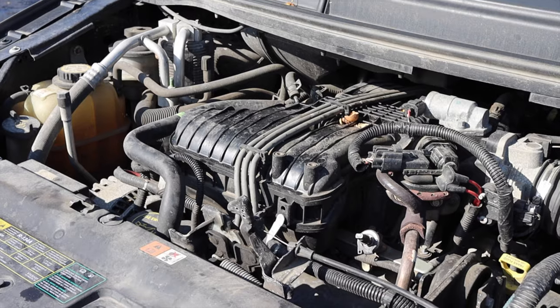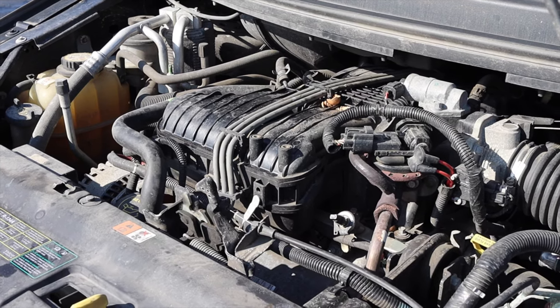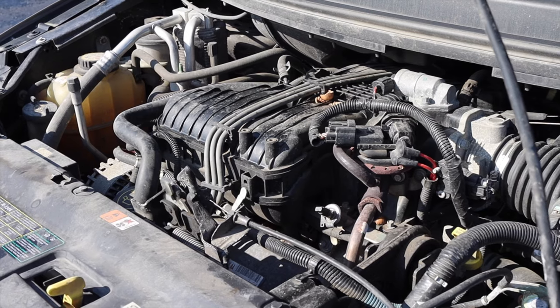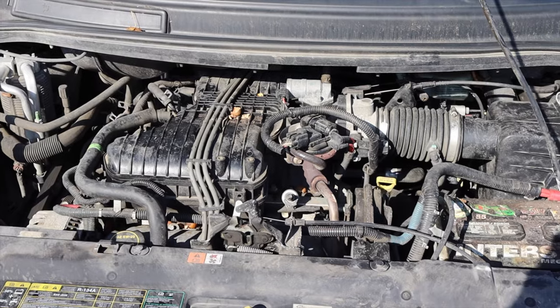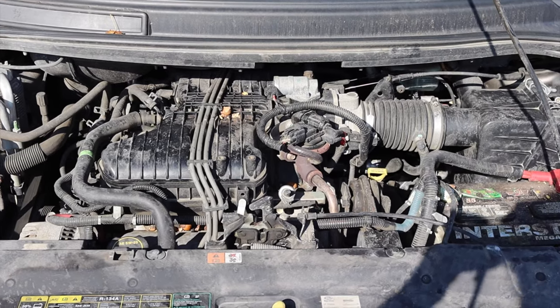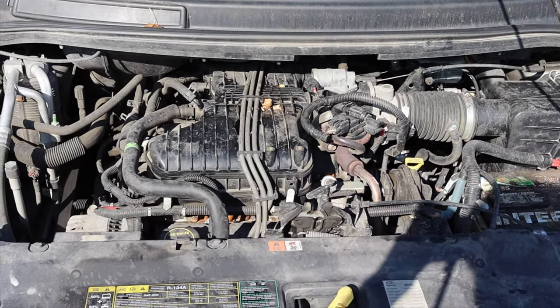Let's get back to that 4.2 liter. Honestly, it makes the van kind of torquey. It's a very big V6. In terms of six cylinders, I actually just got out of a 2.5 liter straight six — the Triumph review — so this is a pretty big displacement.